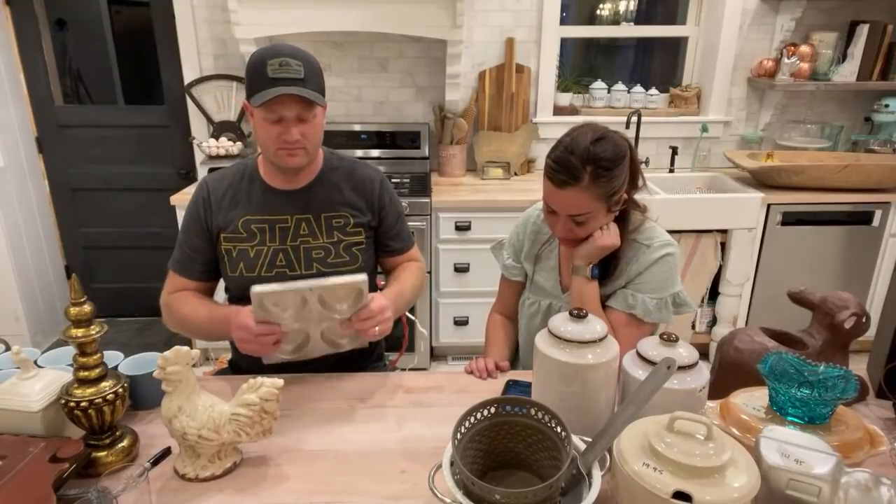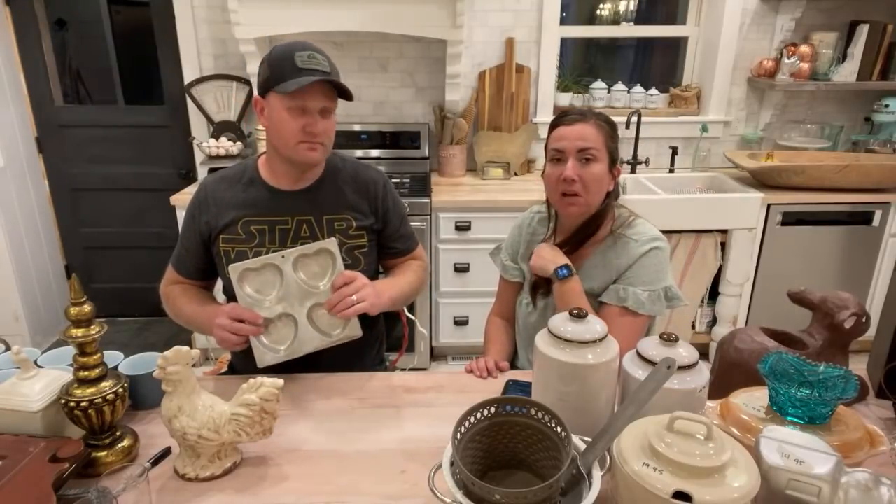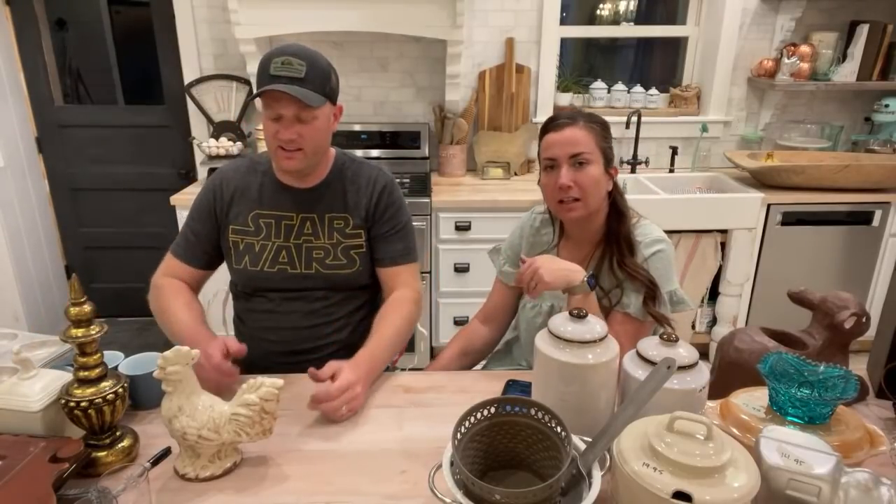Vicki says show us how to style those wall shelves. I will try — the problem is I never have one to show you because they sell so fast, but should one not sell I will show you how to style it.